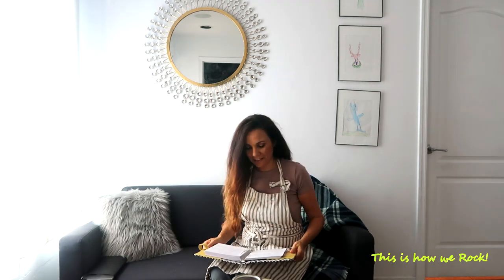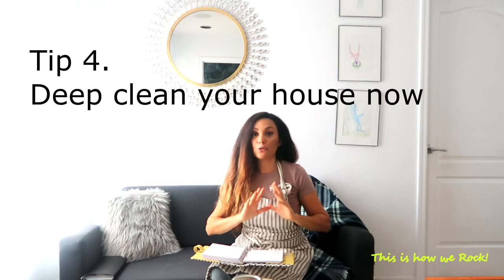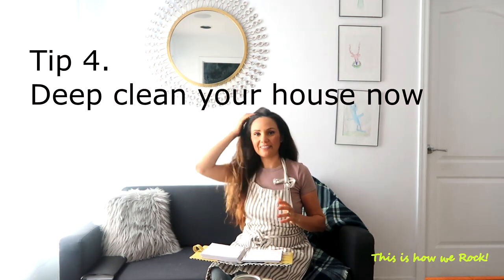Tip number four: start the big cleaning right now. I'm doing serious deep cleaning one day at a time to get the house ready for the holidays. I'm talking about deep, extreme cleaning — moving the beds, vacuuming under them, getting into places you wouldn't reach in your weekly routine, and changing air filters. I recommend doing this in October, which is a calmer month, so that during November and December you only need light maintenance.